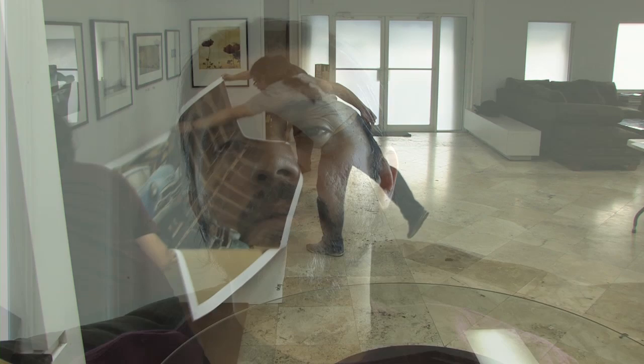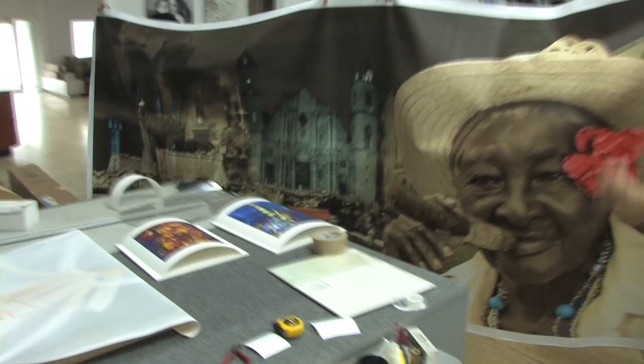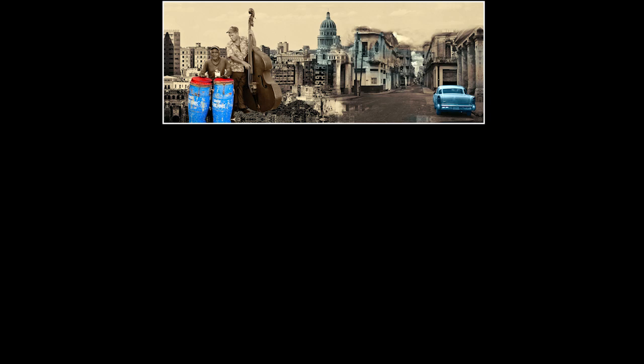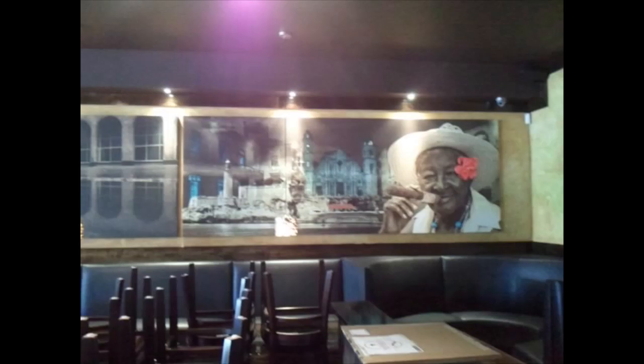So we did that — we did the design, the collage. The client looked at it and we changed a couple of things and came up with a beautiful design, a beautiful mural. The images look sharp, the tonality is great, and we were able to print it on our Epson 11880 printer. We ended up with a beautiful product for our client.